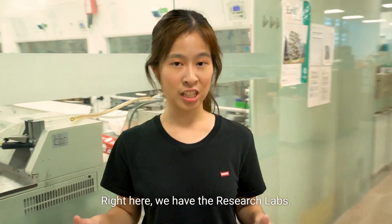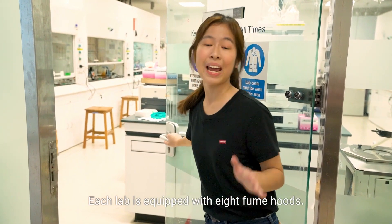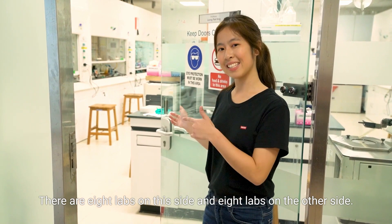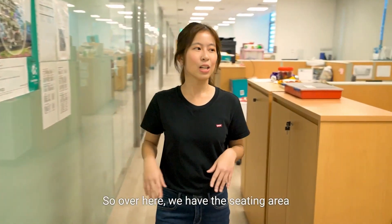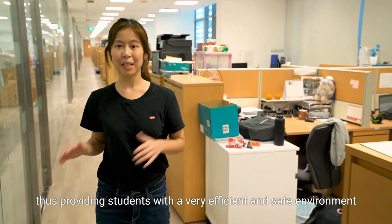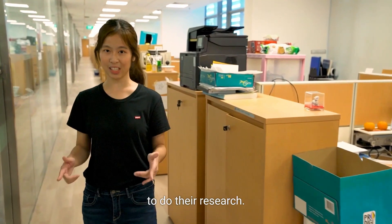Right here we have the research labs. Each lab is equipped with eight fume hoods. There are eight labs on this side and eight labs on the other side, bringing us to a total of 16 labs on each floor, and we have three floors. The seating area here is fully isolated from the lab area, providing students with a very efficient and safe environment to do their research.